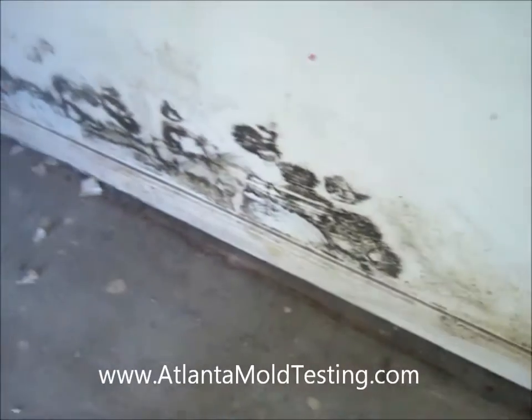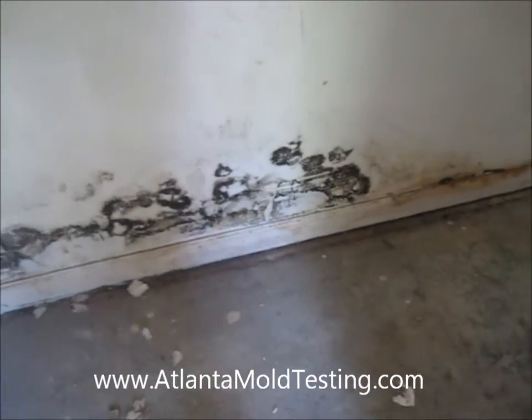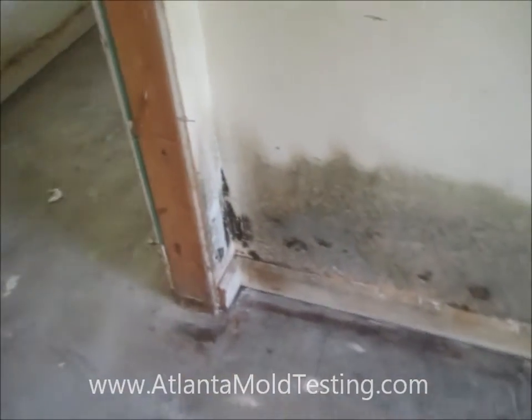This type of mold that we're seeing here, you often hear about a lot in the media, is black mold. This is actually called stachybotrys, and stachybotrys is very common when you have an ongoing water leak inside of a home where the drywall gets wet. It's been ongoing for a while and it's a very wet, slimy type of mold.